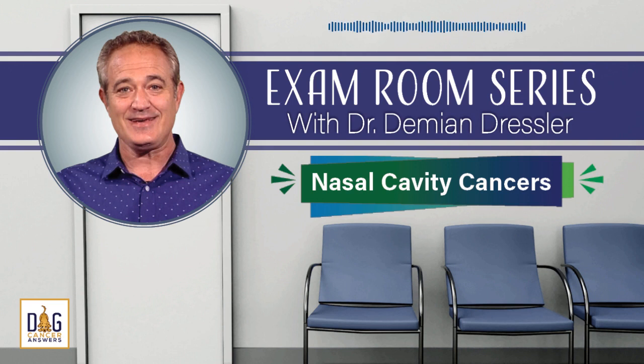I want to let you know that we have lots of free helpful information on our podcast website. The URL is dogcanceranswers.com. It's where you can listen to or download our entire back catalog of episodes — the best way to get the information that you need to help optimize your dog's life quality and longevity.